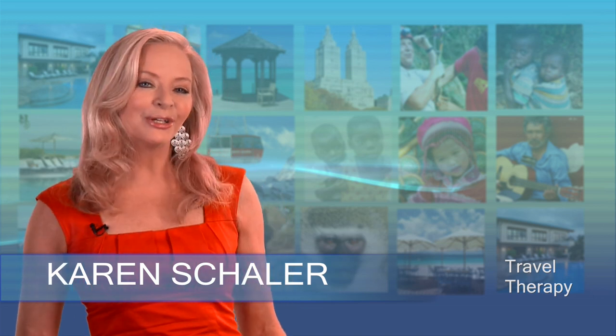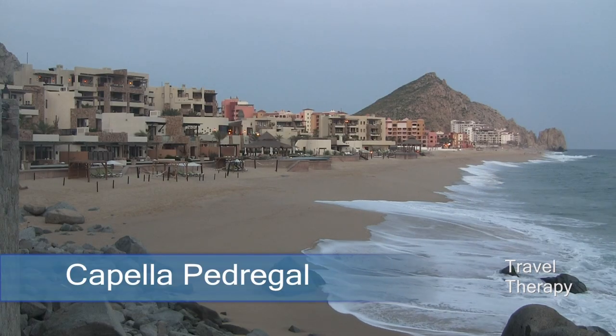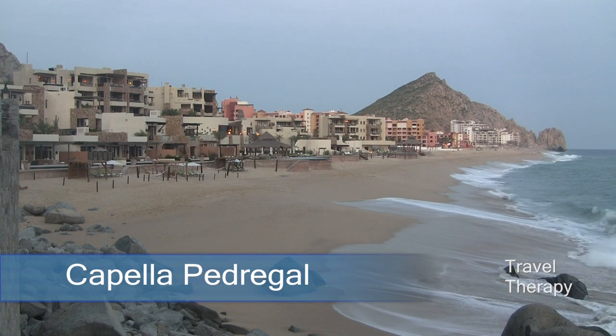I'm Karen Shaler, editor of TravelTherapyTrips.com. Are you looking for a place to celebrate a special occasion? Try this. At Capella Pedregal, a five-star beachfront boutique hotel in Cabo San Lucas, Mexico,